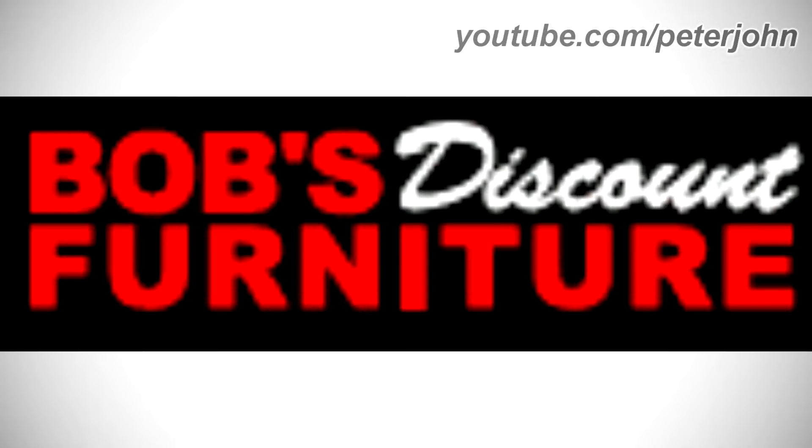1997 to 2008: there are the words Bob's Discount and Furniture in red text, except the word Discount is in white text. Here is a commercial.